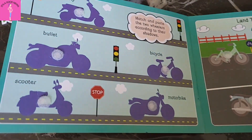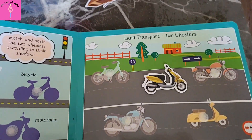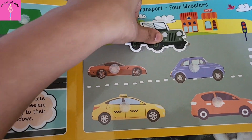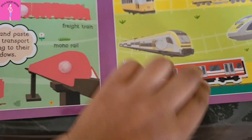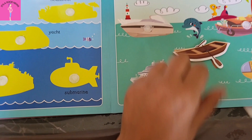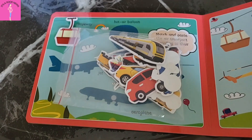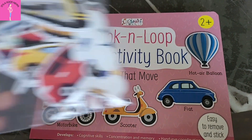Our next book is related to transport. There are different types of transport covered — land transport, rail transport, and air and water transport, each on different pages. For 3 to 4-year-old children who are studying in nursery class, this topic is especially part of their syllabus. So this is one of the best activities to teach them about all different sorts of transport.